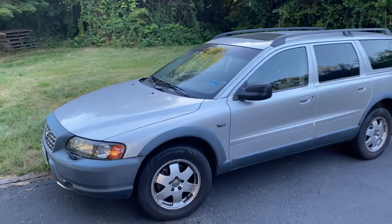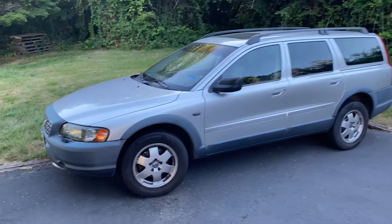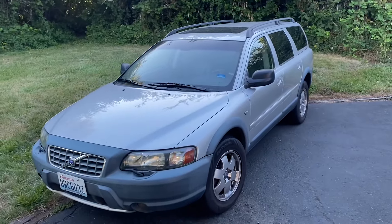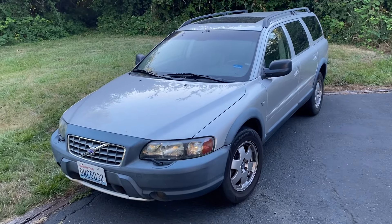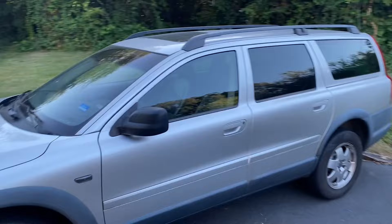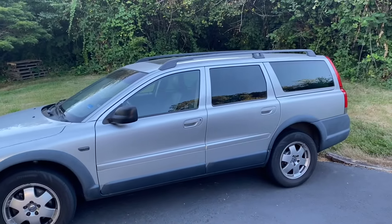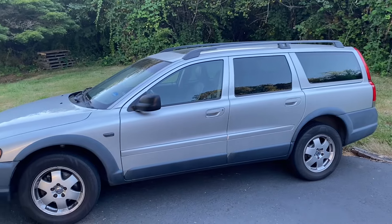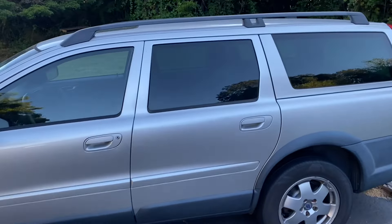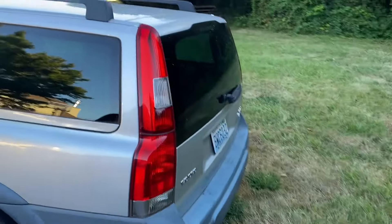This is the final video on this channel about this car, the Volvo — my 2004 Volvo XC70 — has died and undergone a significant mechanical failure. I just wanted to provide one last update video. We've made almost 10 videos on this car and I've been driving it for almost four years as my daily driver. It has over 230,000-240,000 miles on it.